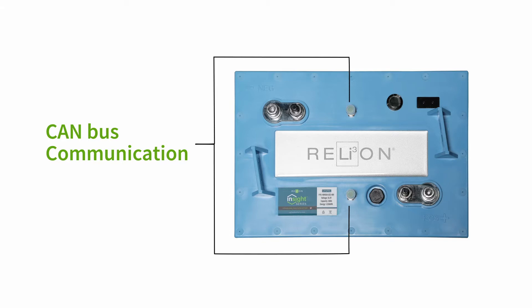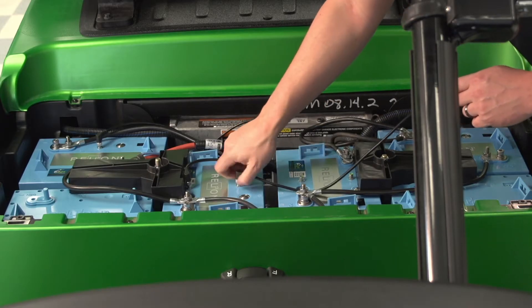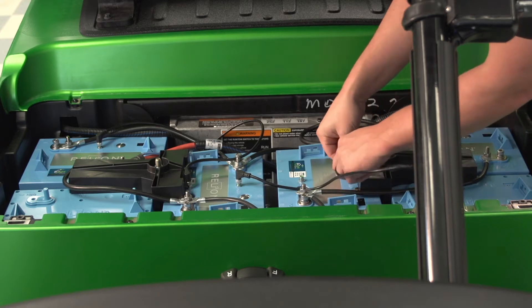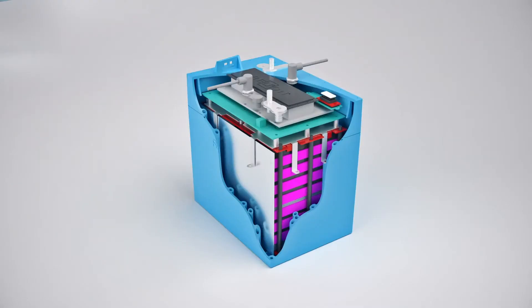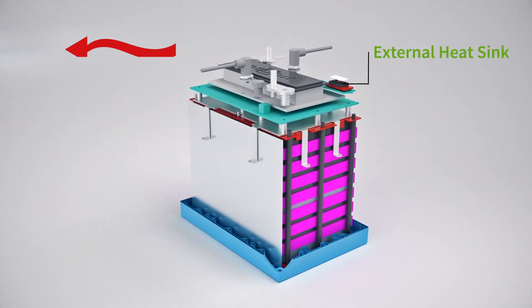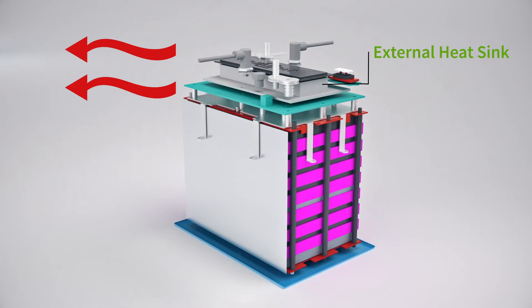By utilizing CAN-BUS communication, essential data is transmitted from each battery, helping monitor battery status and optimize performance at all times. Unlike other lithium batteries that can trap heat, Insight features a heatsink that quickly removes heat from inside the battery during conditions of high discharge and recharge currents.